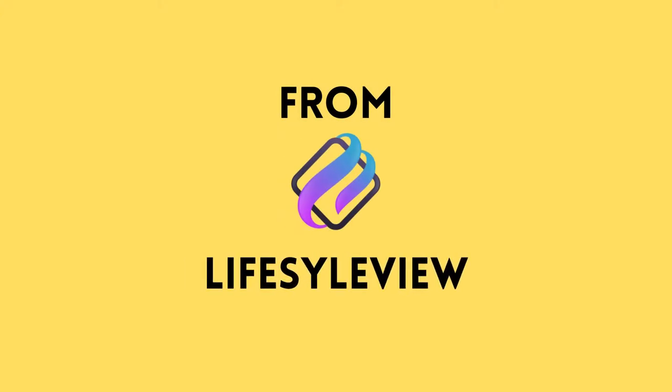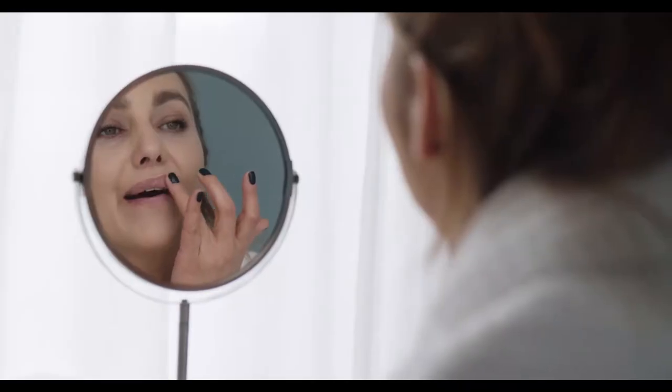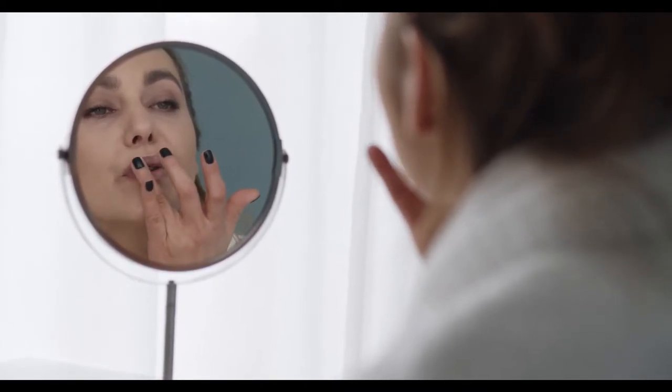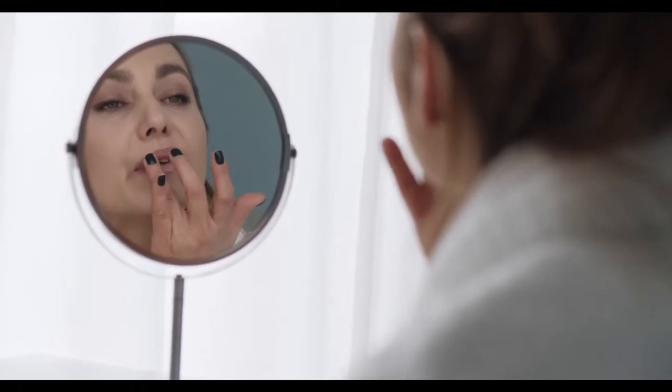Hello guys, welcome to Lifestyle View. In this topic we are going to see about the best lip scrubs in India. Dry and chapped lips will ruin your pretty smile. The best lip scrub can help retain your lips' natural beauty. Whether you have darker or pink lips, the best lip scrubs will give a fresh and smooth glow, relieve dryness, nourish your lips, and restore hydration — the best way to give your lips the care they deserve, with super softness even after daily exposure to the outside world.